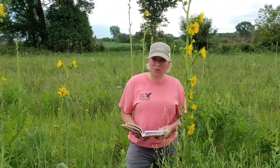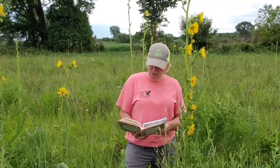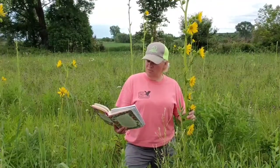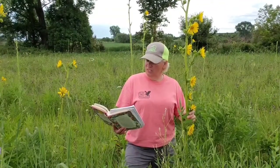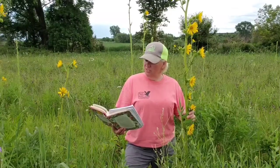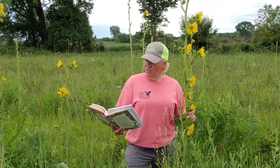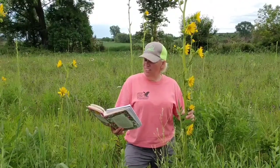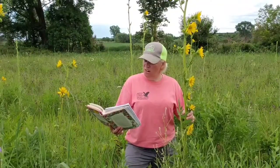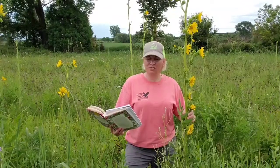The Compass Plant is referred to a lot by authors, and here it's referenced in a book by Longfellow: "Look at this delicate plant that lifts its head from the meadow. See how its leaves are turned to the north, as true as a magnet. This is the compass flower that the finger of God has planted here in the houseless wild, to direct the traveler's journey." — Henry Longfellow, 1847.